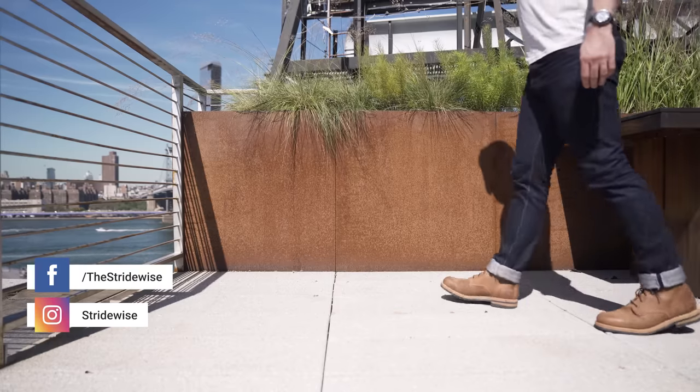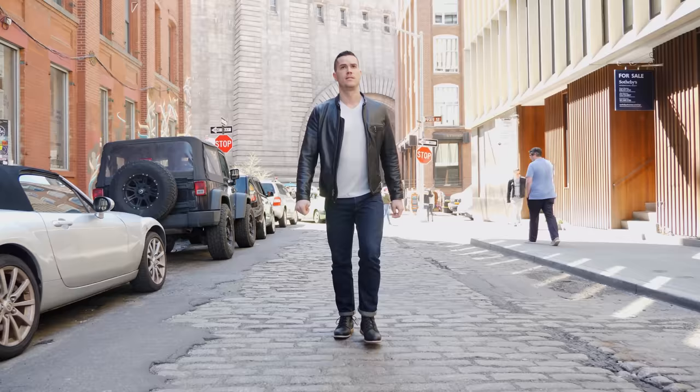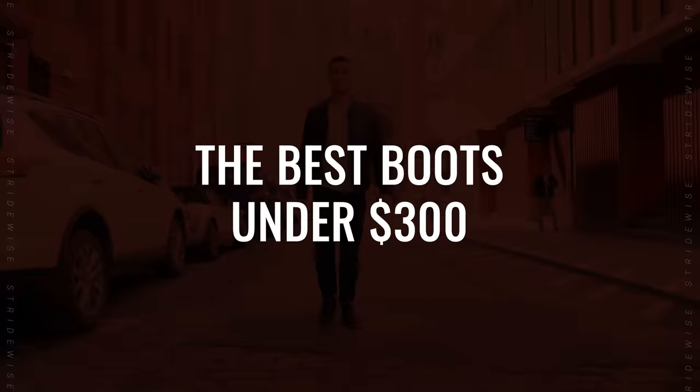G'day guys, this is Nick at Stradweiss.com in Brooklyn, New York City. Today I'm doing an updated video on the best boots for under $300 because, as you may have noticed, the prices of commodities have increased of late, especially in the world of boots. Every other company is running out of leather, which for some reason is especially hard hit by the market these days. And a lot of boots on my last list of the best boots for under $300 are no longer under $300.